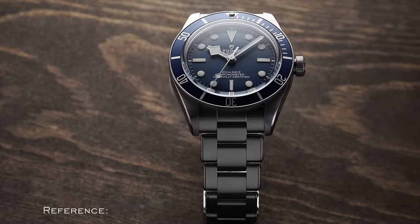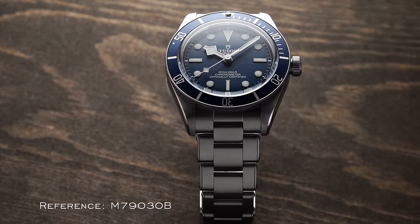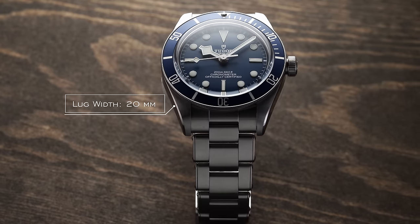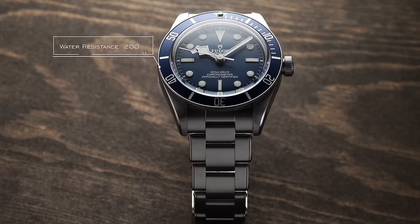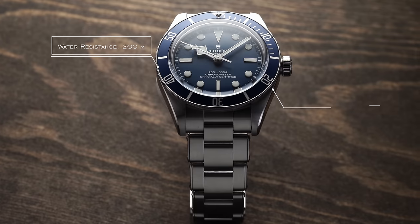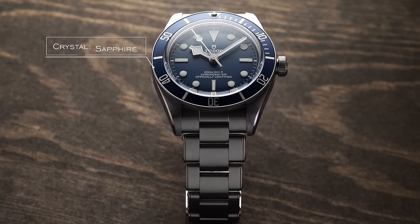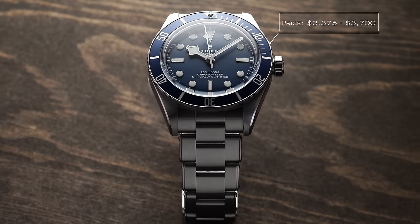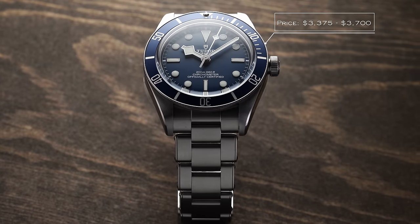Now let's take a closer look at this watch. The reference is M79030B. Case size is 39mm, thickness is 11.7mm, lug width is 20mm, lug-to-lug is 47.5mm, water resistance is 200 meters, movement is an automatic MT5402, and the crystal is sapphire. For price, we have $3,375 on the fabric and leather strap, and $3,700 on the bracelet.